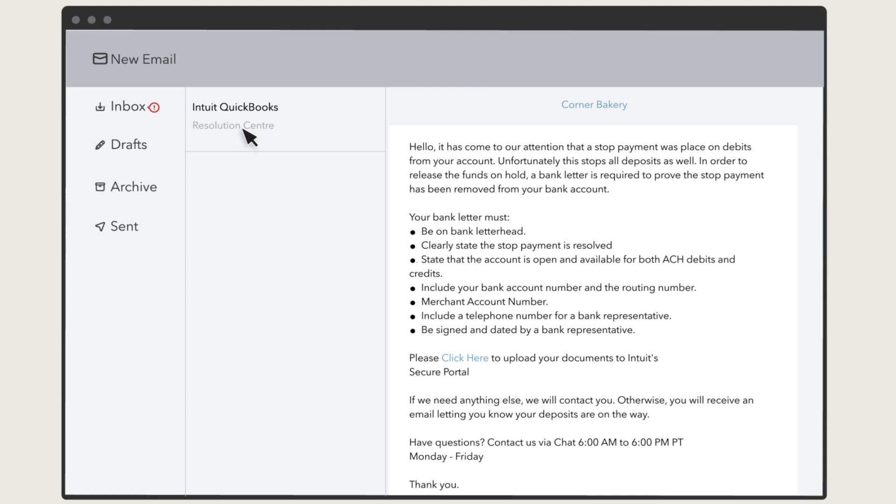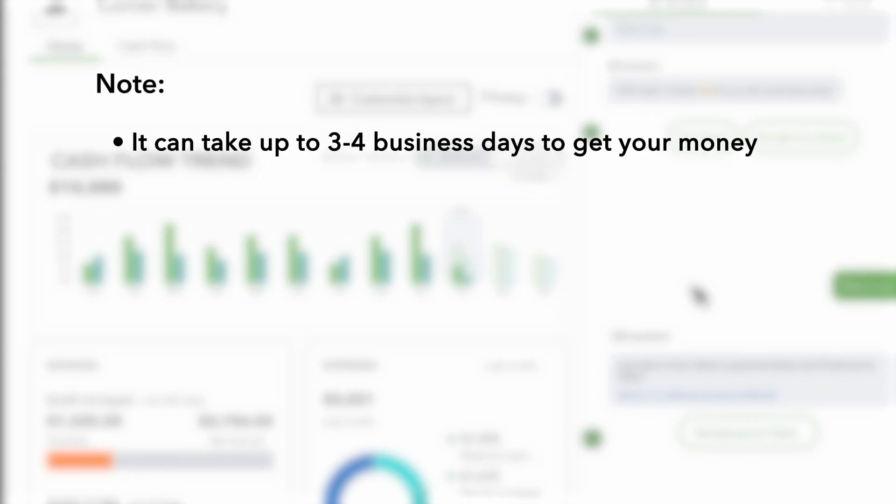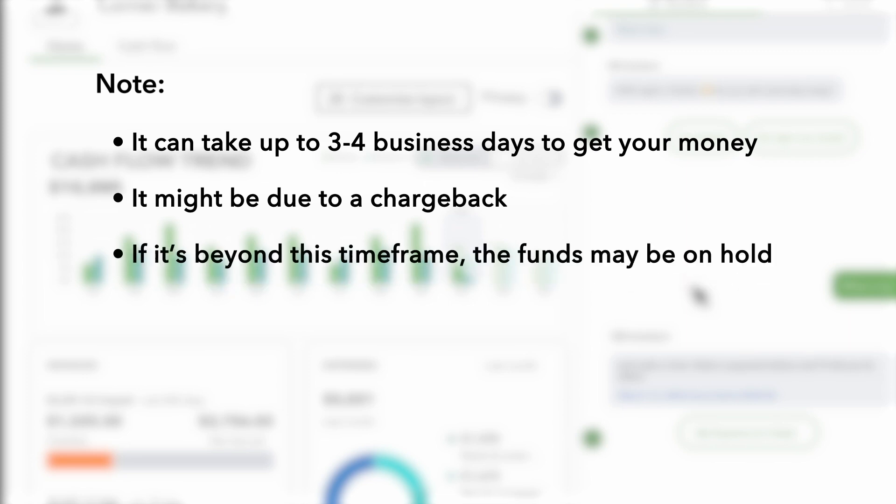If you're unable to find the email, you may need to check your spam folder. Note that most hold issues can be resolved in four business days, unless there is a chargeback, which is a credit card charge dispute. In such a case, it can take much longer to resolve.